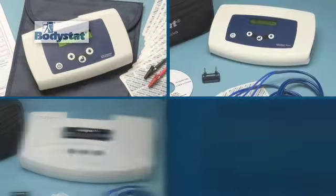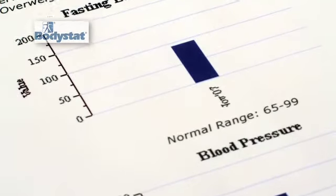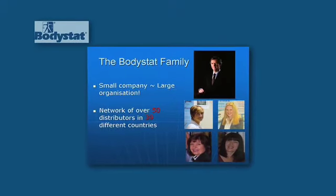Bodystat has an enviable reputation for producing high-quality body composition monitoring devices with excellent qualities of measurement, precision and accuracy. We're known for our superior level of after-sales service. Customer support is provided by our long-serving, highly qualified staff.